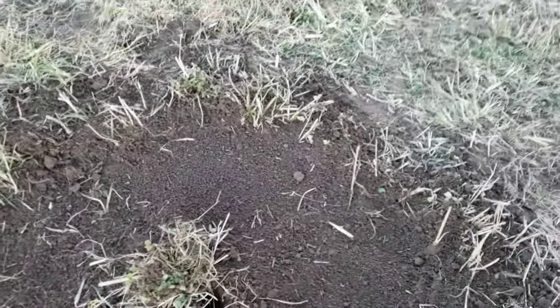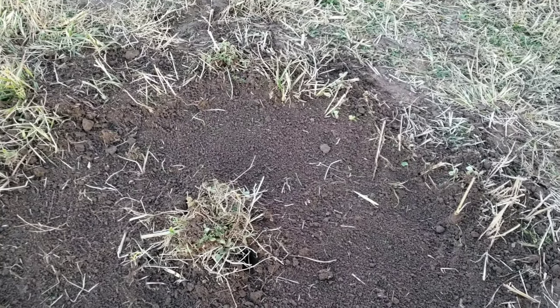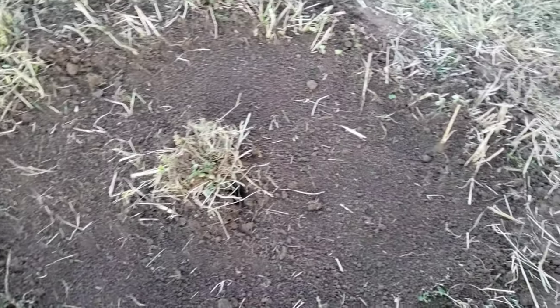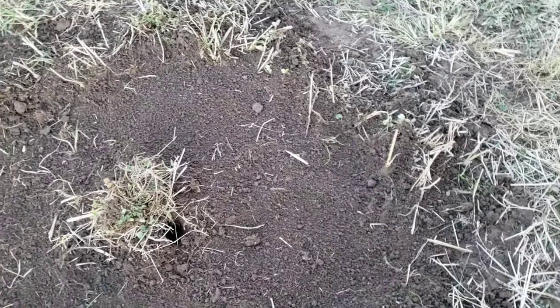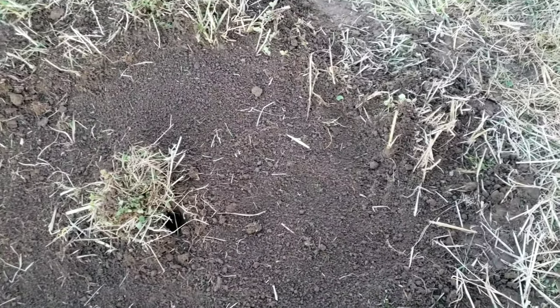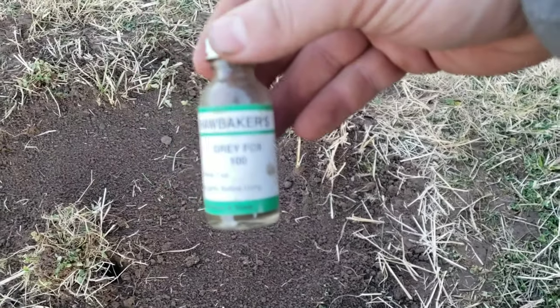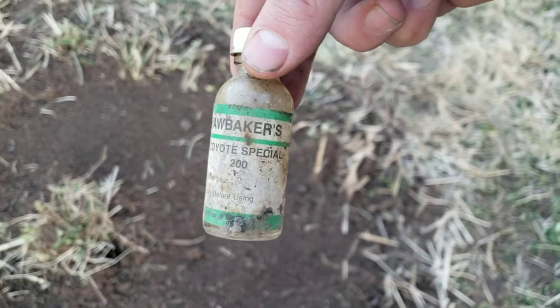Let me show you guys bait and lure wise. I'm still using the Bliss Getter No. 1 from Papio Creek Trapping Supply. And then I've actually put in some Fox Hollow GH11 — that stuff's got some pretty good odor to it. And then I put some Hawk Bakers Gray Fox 101 on one of them, and the other one is still rolling with the Coyote Special 200, just to give it a large variety.